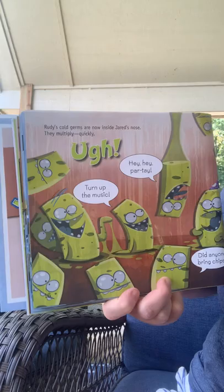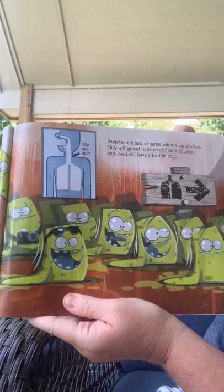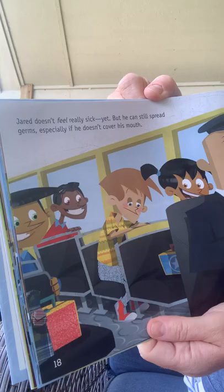Rudy's cold germs are now inside Jared's nose and they multiply really quickly. Soon the millions of germs will run out of room and spread to Jared's throat and lungs. Jared is going to have a terrible cold. Jared doesn't feel really sick yet, but he can still spread germs, especially if he doesn't cover his mouth.